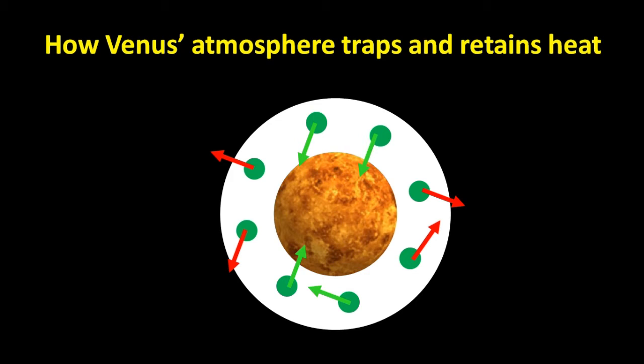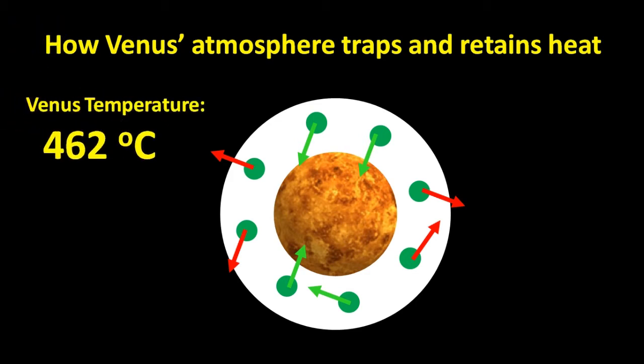The temperature of Venus is typically around 462 degrees Celsius, which is hot enough to melt metals like zinc and lead.